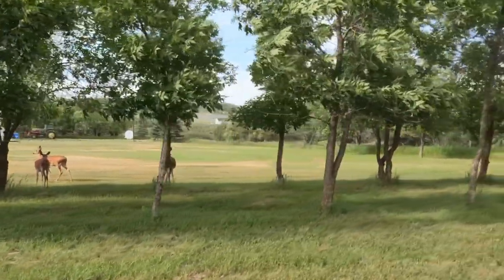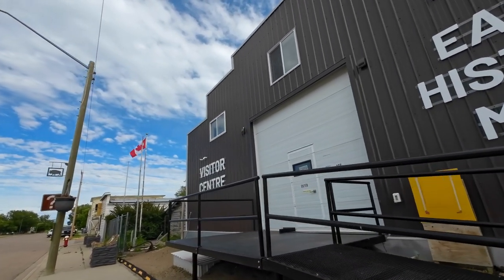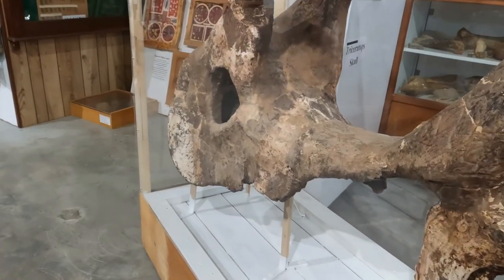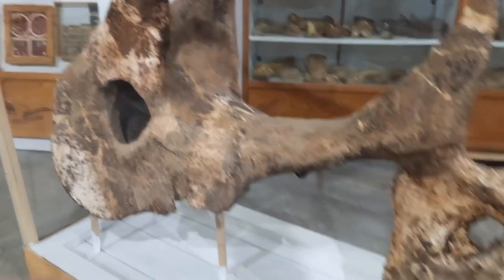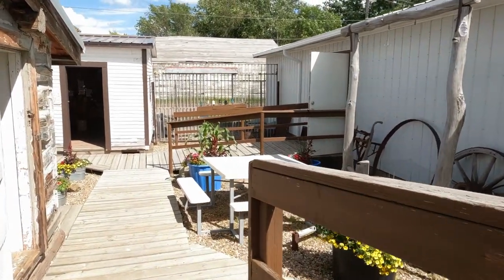Next we're going to check out the other museum in town at the Visitor Center. I've lived in Southwest Saskatchewan for 17 years and this is my first visit. I was really surprised by what I found — there's even more dinosaur bones in here, some you can get really close to. It's like taking a step back in time.